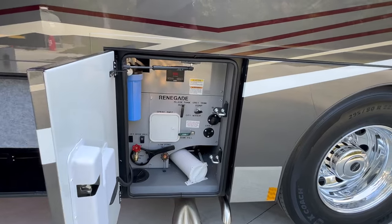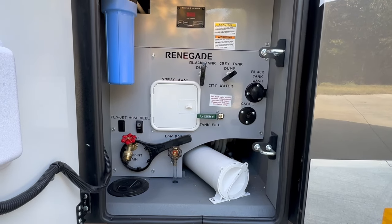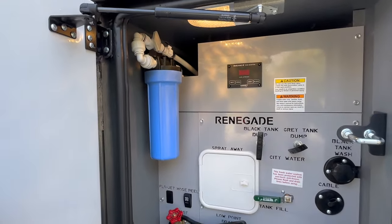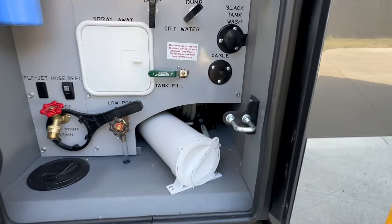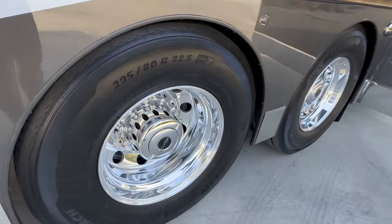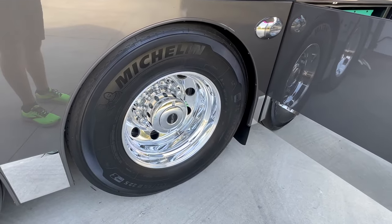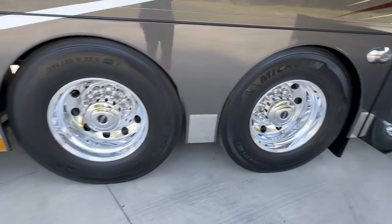The wet bay — not a lot changed here. Simple — why fix it? You have your green valve: down is tank fill, up is city water pressure. Cable TV outlet, black tank flush, gray and black tank dumps, tank levels, fresh water filter, low point drain. It does have an electric hose reel underneath. Polished wheels — those aren't coated either, so you can actually polish them.